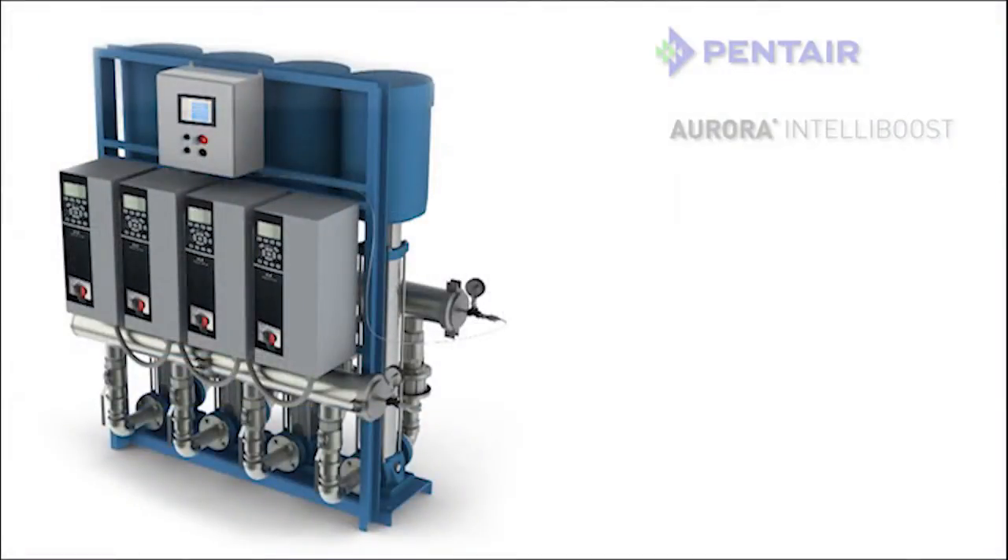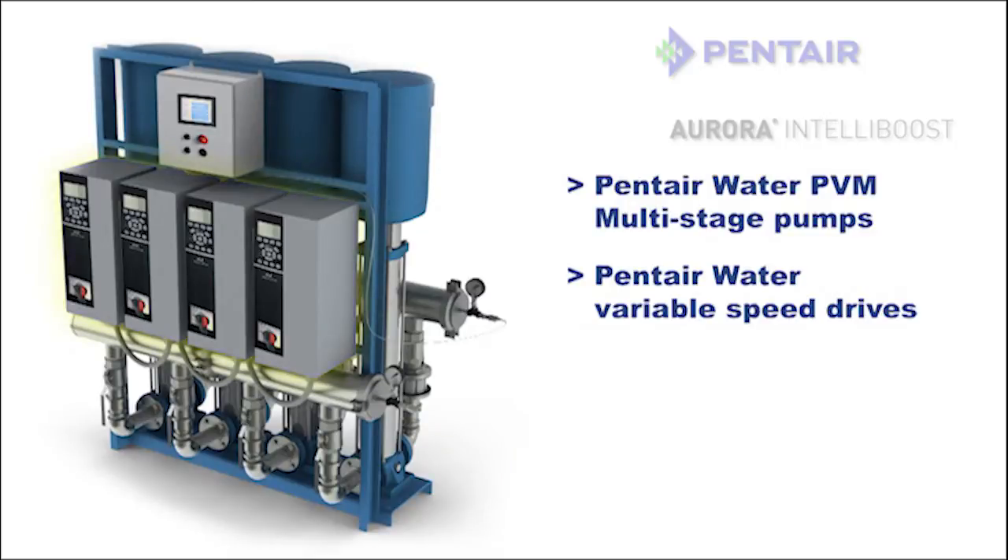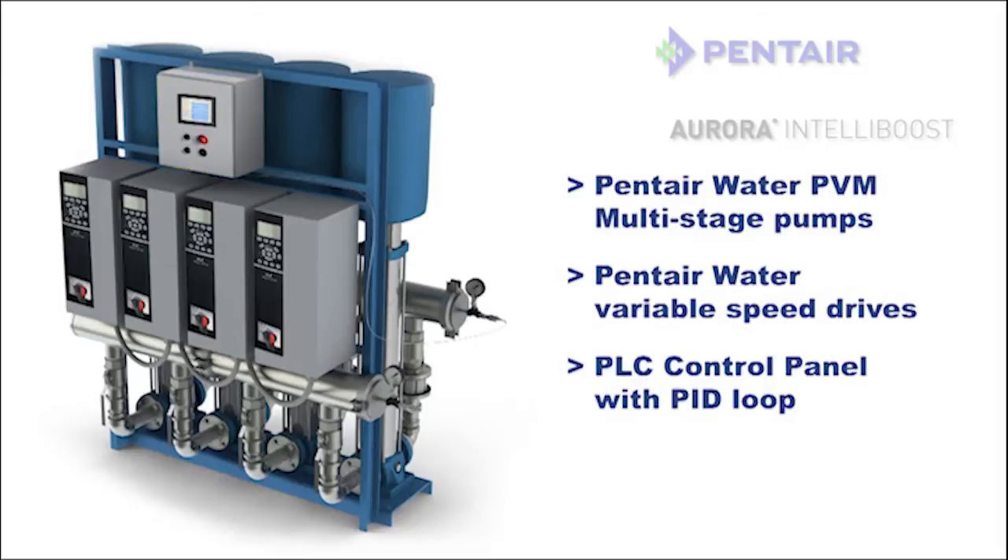The IntelliBoost system features Pentair Water PVM multistage pumps, Pentair Water variable speed drives for each pump, and a PLC control panel with a PID loop, making it easy to stage up to four pumps based on the pressure and flow requirements of the building.